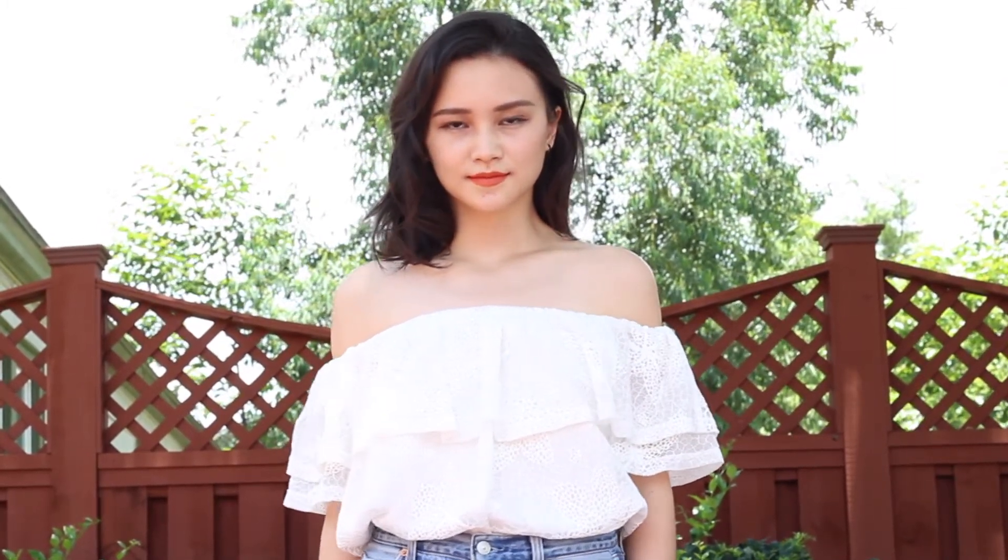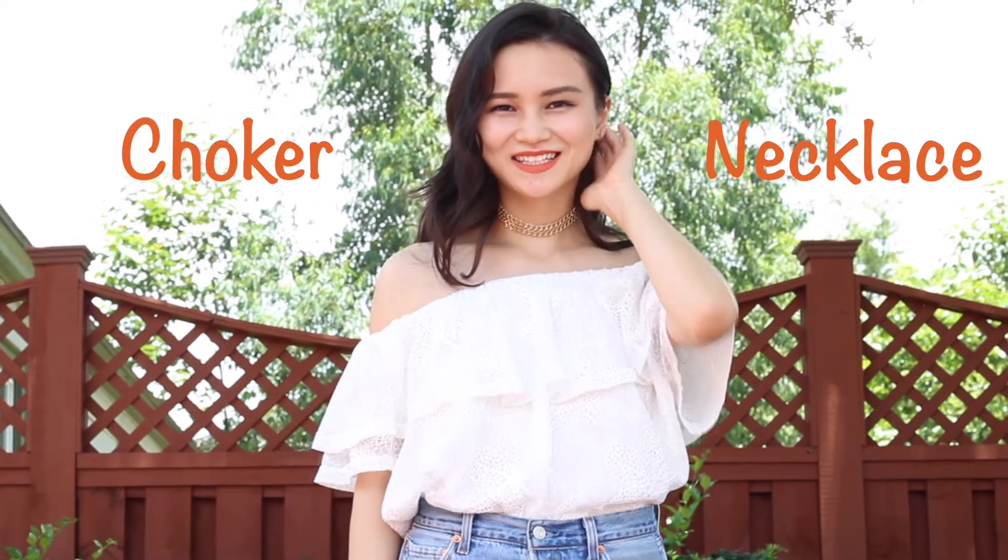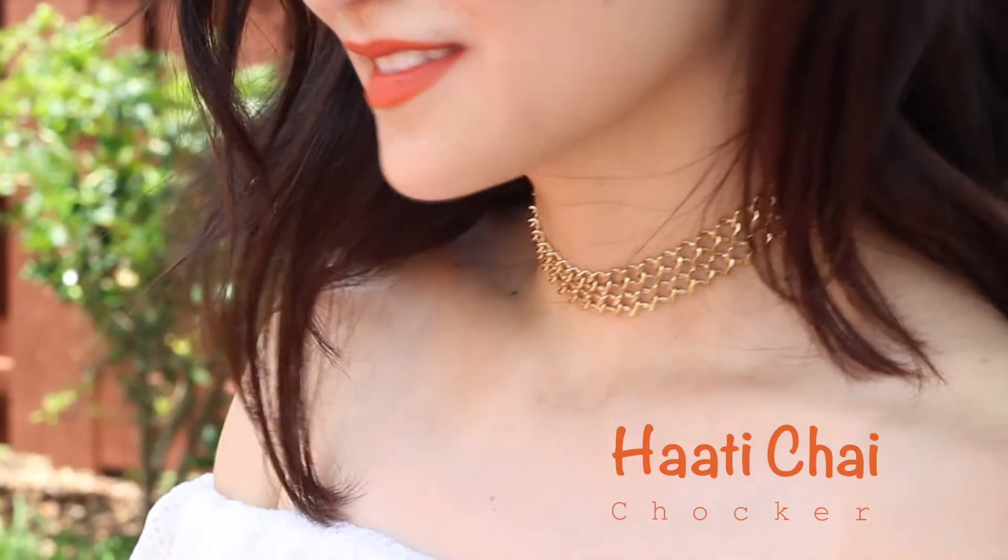For those of you who don't wear earrings, a choker necklace works just as fine. They are cute, edgy, and they draw a lot of attention to your collarbone. I prefer metal ones because they make the outfit look lighter and breezier.